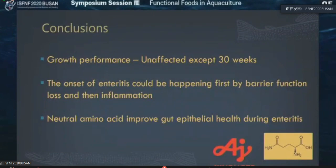I would like to conclude the first part of my presentation. Glutamine has no effect on growth performance except in Strain B at the end of the experiments at 30 weeks; otherwise there was no significant difference. The onset of enteritis could be happening first by barrier function loss and then by inflammation — that's the conclusion based on gene data. Overall, we believe that this neutral amino acid such as glutamine can help improve gut epithelial health during enteritis.